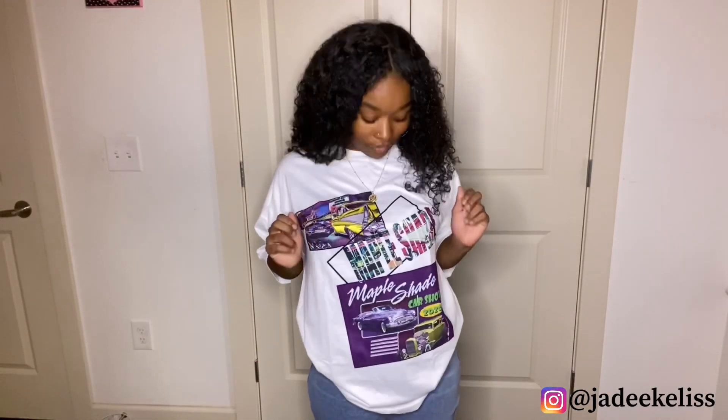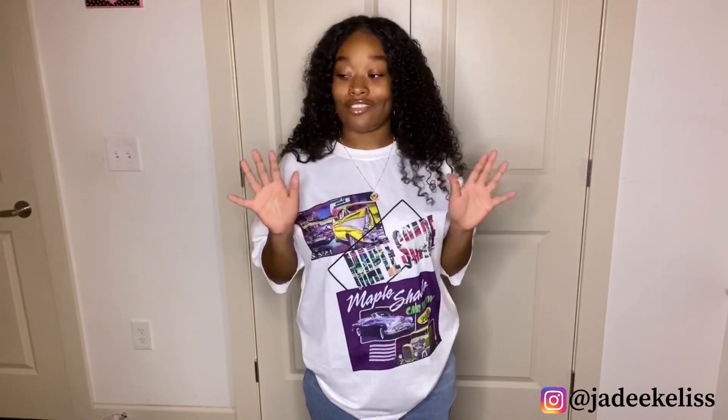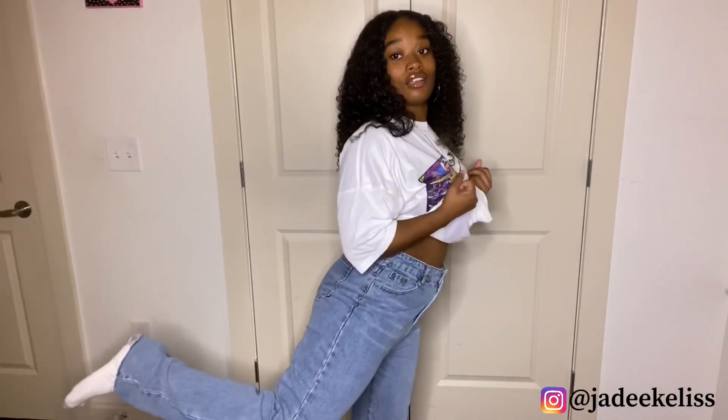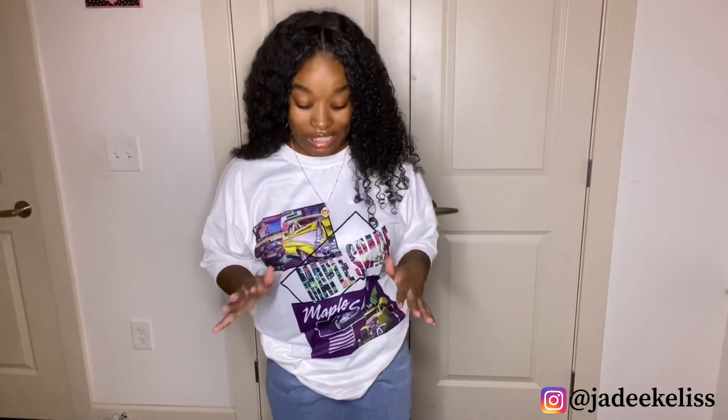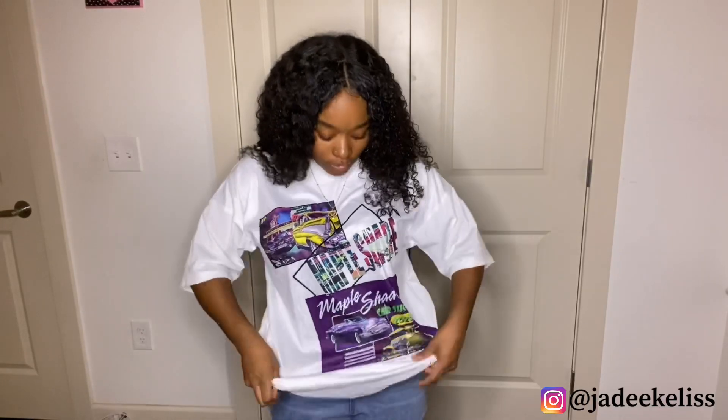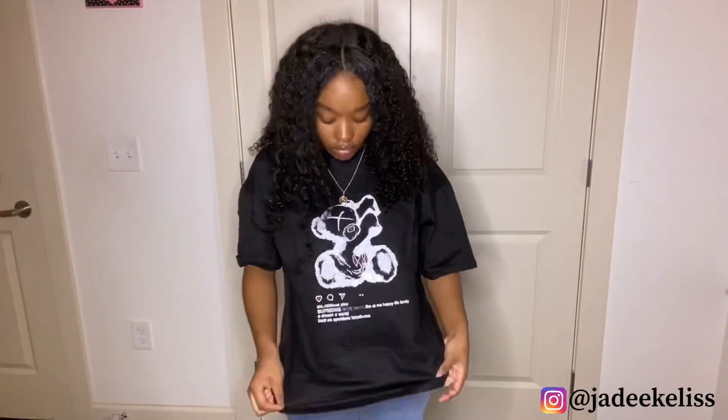I really like this shirt — this is gonna be like the best graphic tee I ever bought, it's really cute. These pants, though, I don't like at all. Look how they fit — they're bootcut and I don't like bootcut pants on me personally. I give these pants a two. On the website it did not look like this, so I give these pants a two, and I give this shirt an eight.